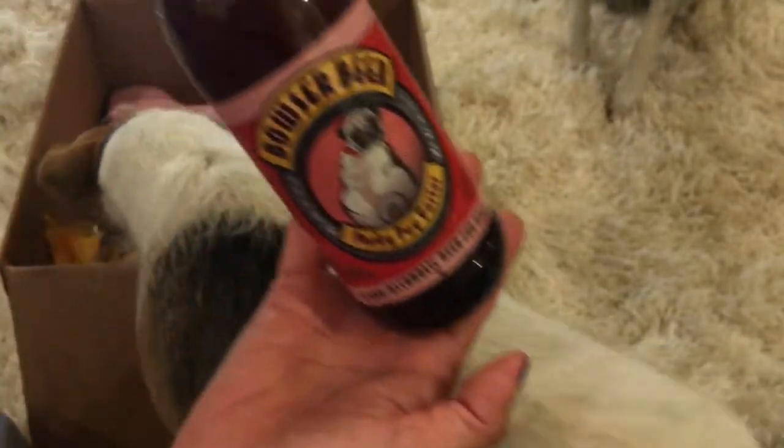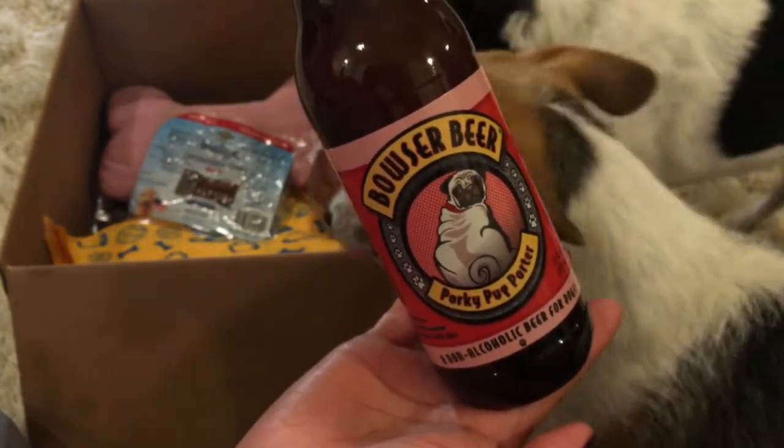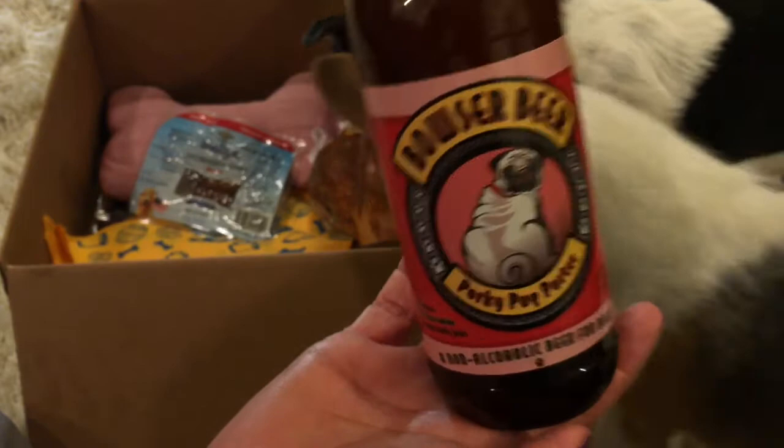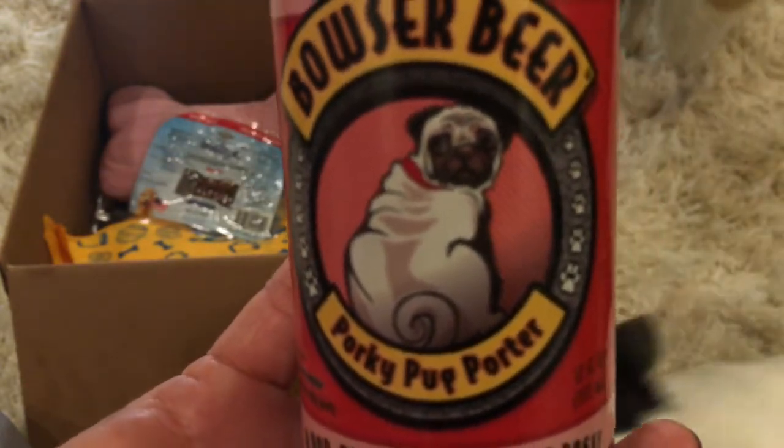This is so cute. The next item is a Bowser Beer Pork Pup Porter, and it has a little pug on it. Look how adorable that is — that is so cute.